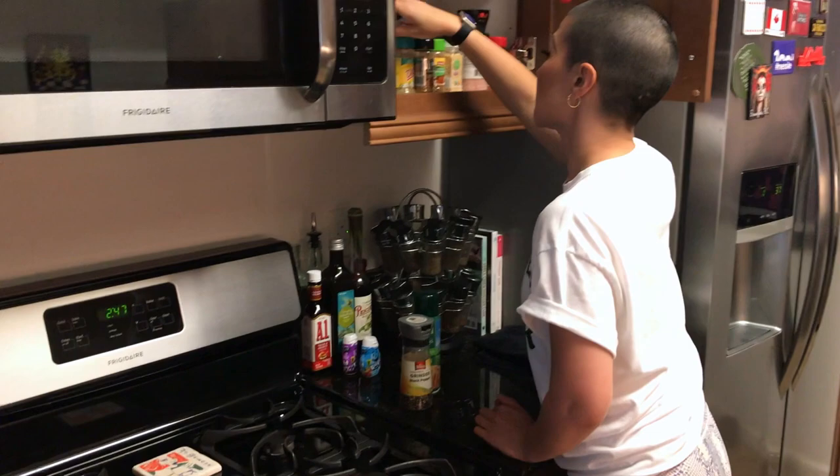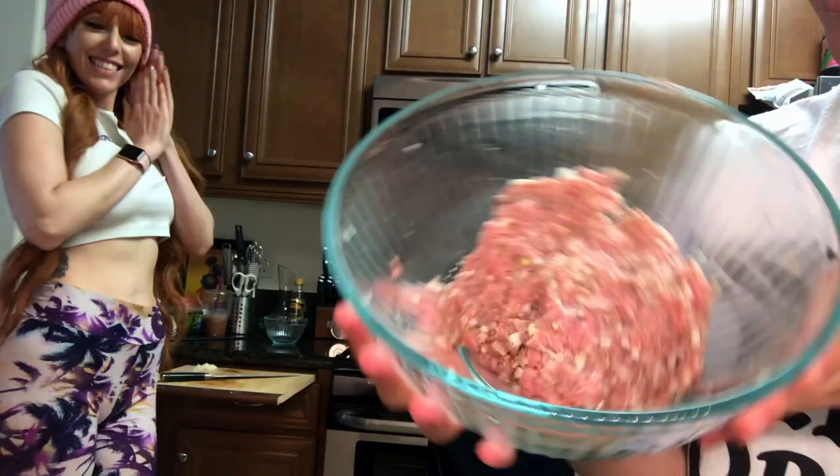No spicy? No spicy — I can't do spicy. Okay. Now I mixed this ground turkey with a little bit of raw onion, raw garlic, Italian seasoning, and ground pepper.